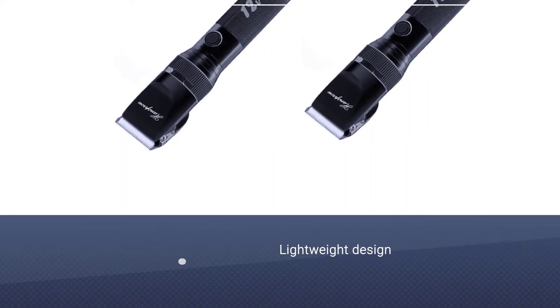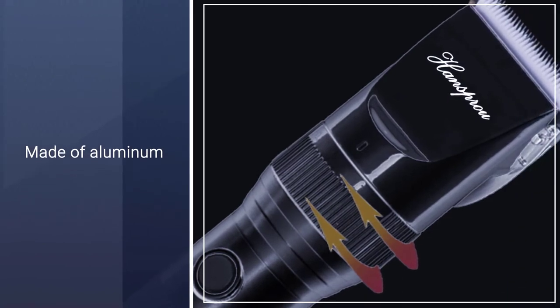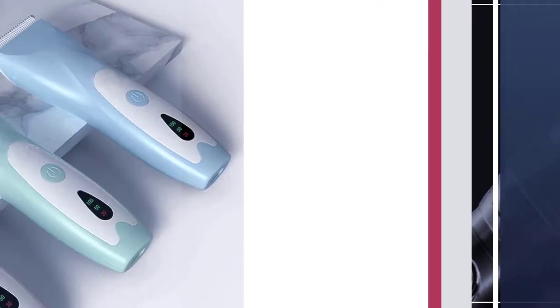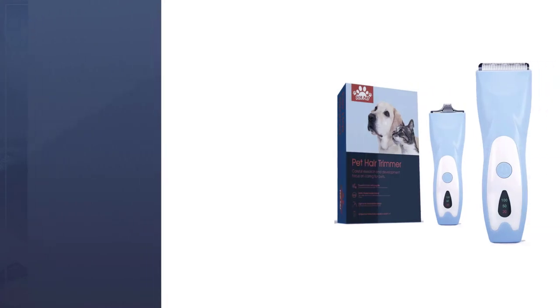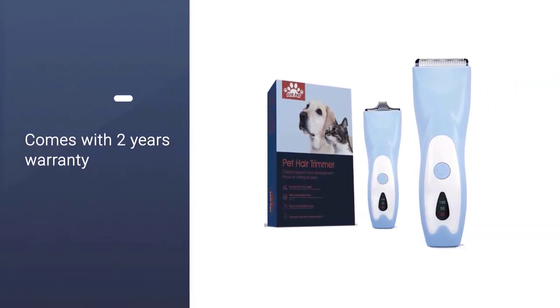Its lightweight aluminum alloy body is easy to use and has a single button operation. When you're done with these clippers, you'll want to remove the hair and wash the blade thoroughly and let it dry before storing it in between uses. A safe rounded design will not harm the pets. Comes with two years warranty.